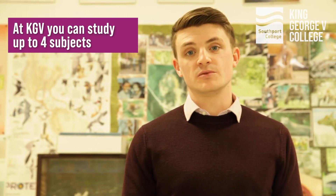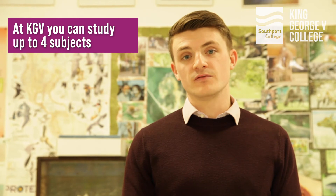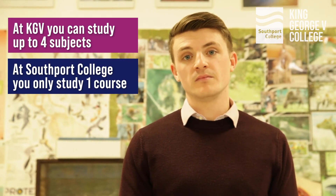At KGV you can apply for four different subject areas on one application form, whereas at Southport College you can only apply for one. If you want to apply for a second course, you'll need to submit a second application form, but please don't submit more than two. If you are still undecided, please speak to your careers advisor or get in touch with our guidance team and they will be happy to help you make a decision.